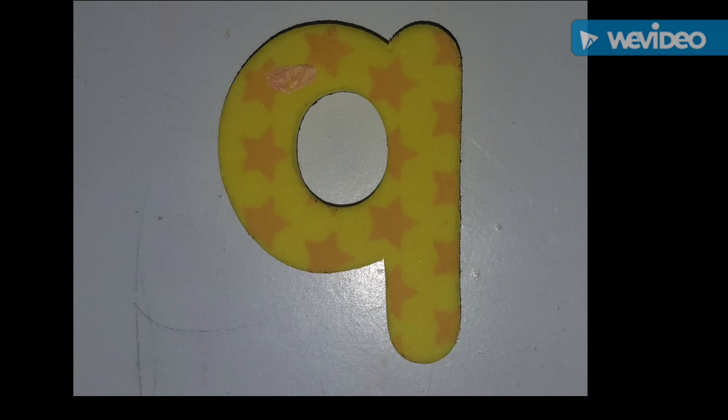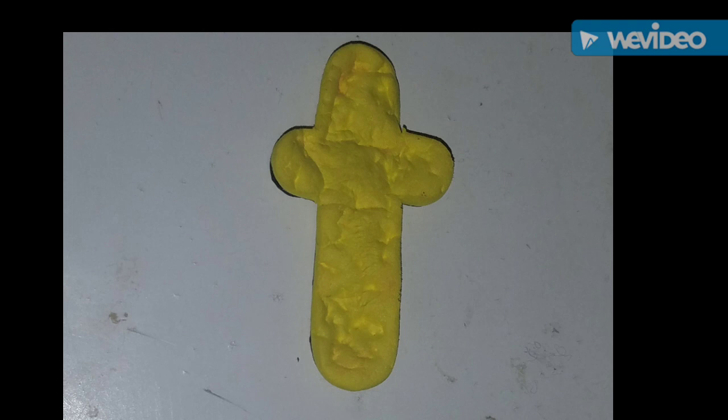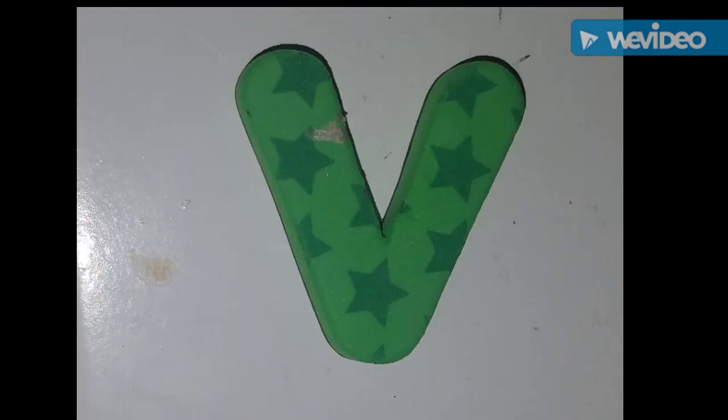Q — Q is for quad bike. Say Q, Chloe. T — T is for trucks. Say T, Chloe. Good job! V — V is for van. Say V, Chloe.